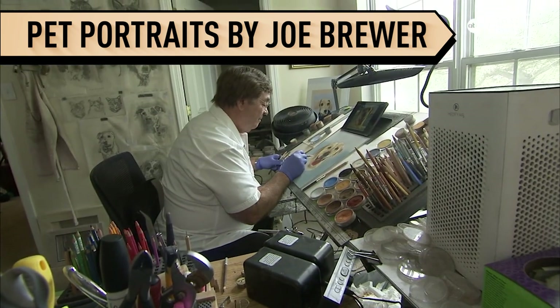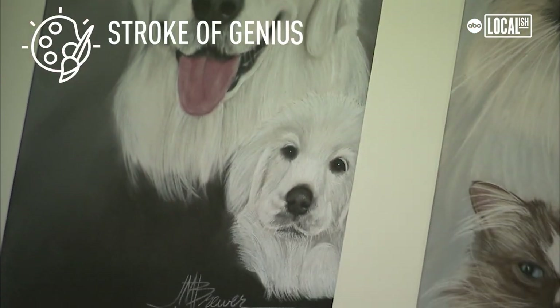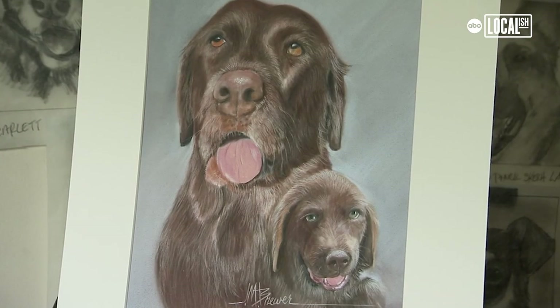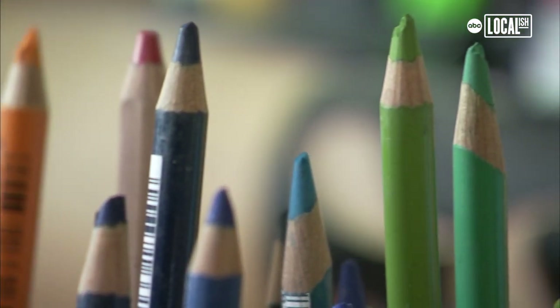I think the work that I do is making smiles and giving people peace of mind about their pet that have passed, and being proud of their fur baby. I do mostly dogs and cats and horses. I did a couple guinea pigs, couple hamsters and birds. This stuff comes out of left field every once in a while. I can do anything.